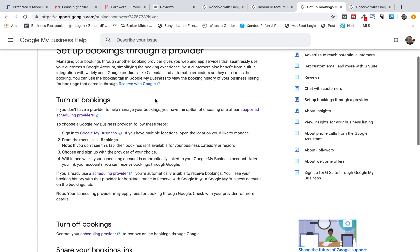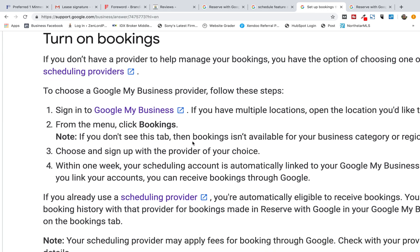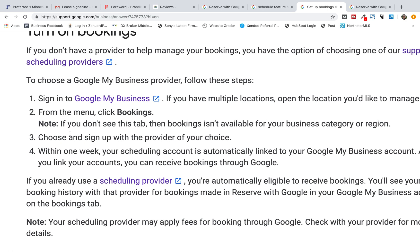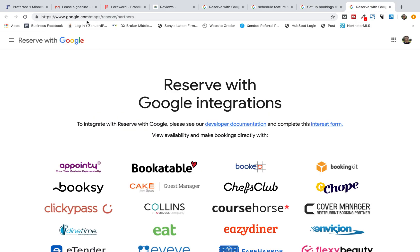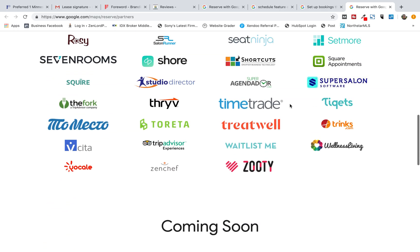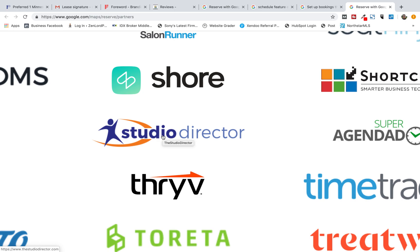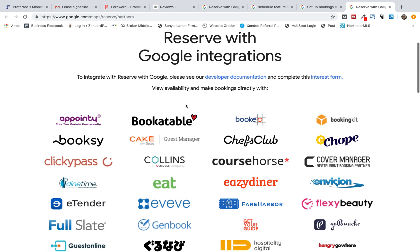Here's the process: you make a request. Step one, you log into your Google My Business from the bookings, you request it, and then you choose and sign up with a provider. That's the key — you have to have a provider. When you head to google.com/maps/reserve/partners, there are Google partners that you can use. For example, this gymnastics company was using the Studio Director app — basically these are booking or reservation apps.